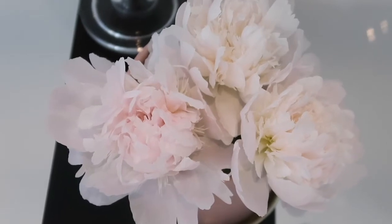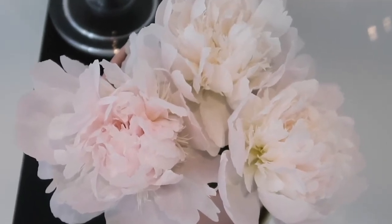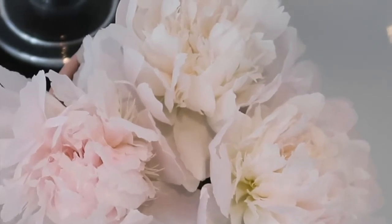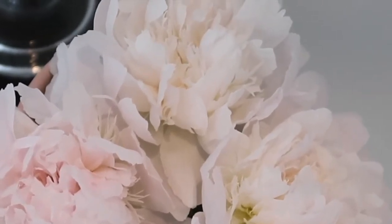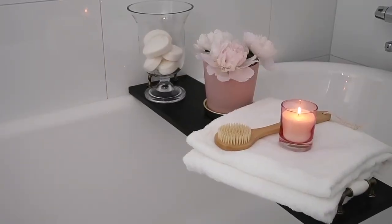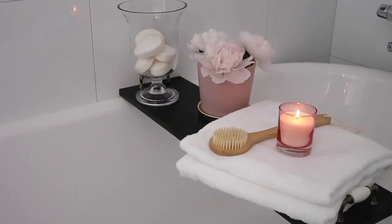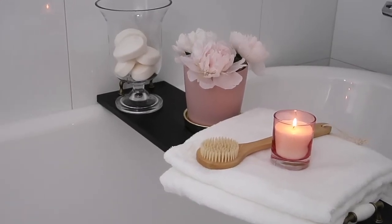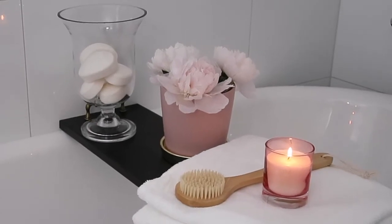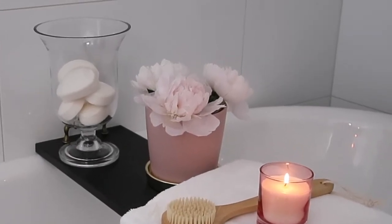Who doesn't love going to the spa — just being able to relax and unwind without having to worry about anything around you? The only problem is it can be pretty expensive. So what if I told you that you could make your very own bathroom feel just like one of those extra special expensive spas? In this video, I'll be sharing some tips to help you transform your space into something you want to relax in.